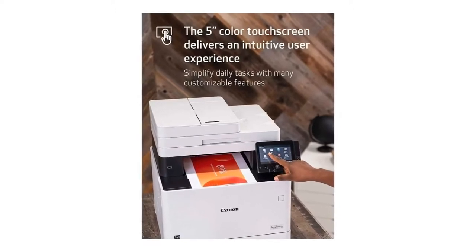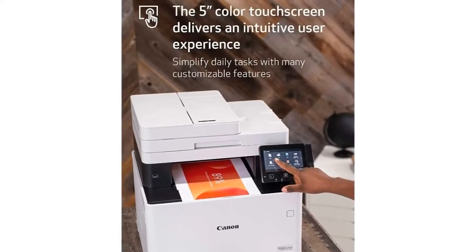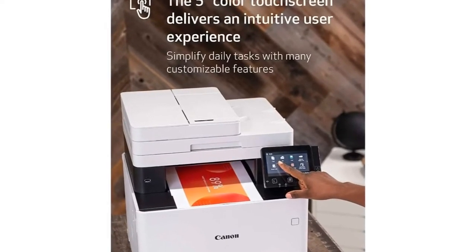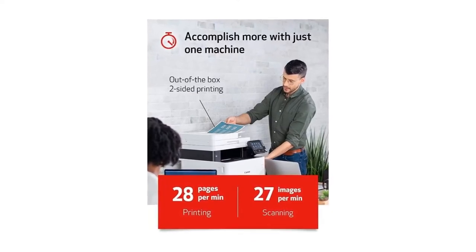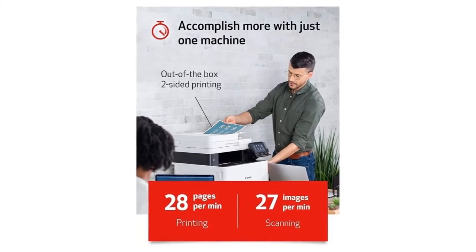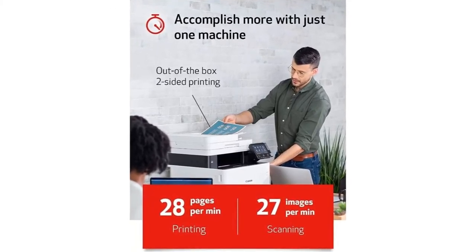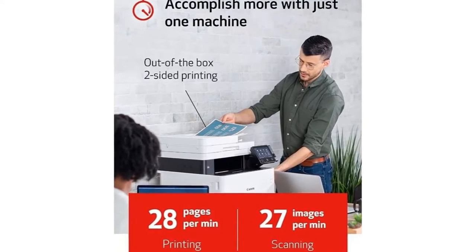Supports mobile solutions for printing and scanning. Scan and convert documents to searchable digital files through a one-pass scan duplex document feeder. Designed for small print jobs with first print time as fast as 10.3 seconds. Number 4: Cost efficiency. High capacity.